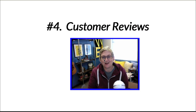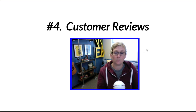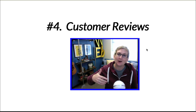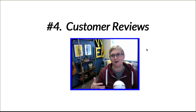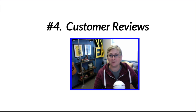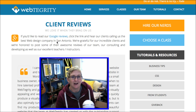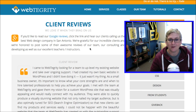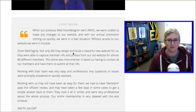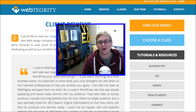Number four: customer reviews. Google is looking for these on your website, and so are your customers — they want to see what other people are saying and what their experience was. On Webtegrity's website we have a client reviews page, and we also link over to our Google reviews. We have both written testimonials and video testimonials, and I think a blend of both is really cool to have.